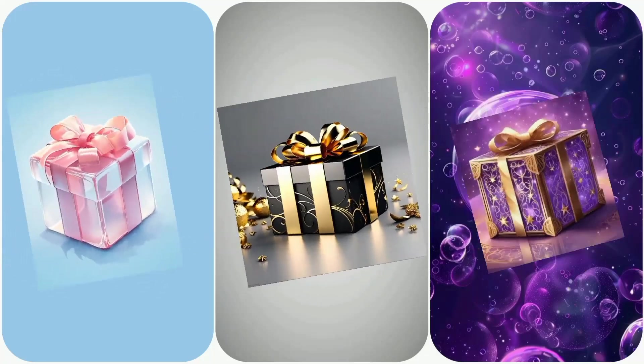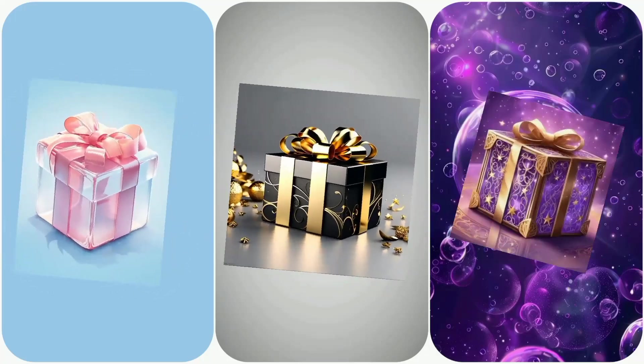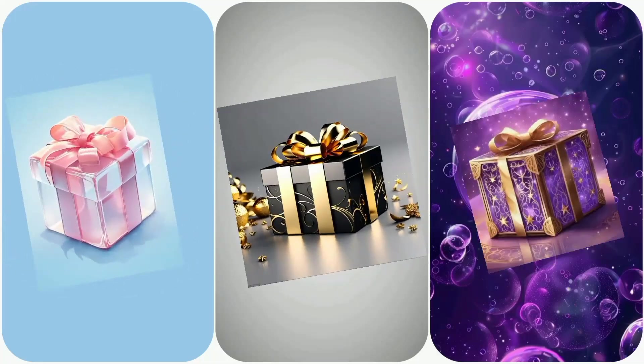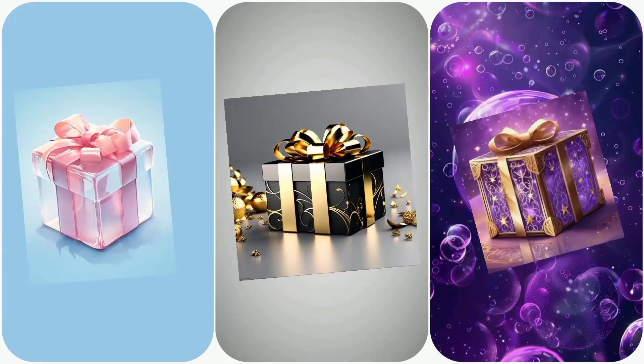Before we dive into the challenge, make sure to smash that subscribe button and hit the bell icon so you never miss any of our fun challenges. Alright, let's jump in.